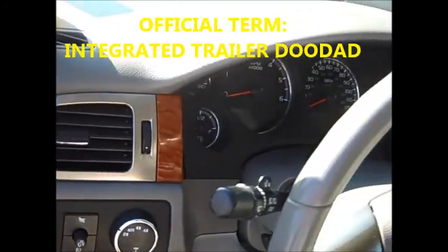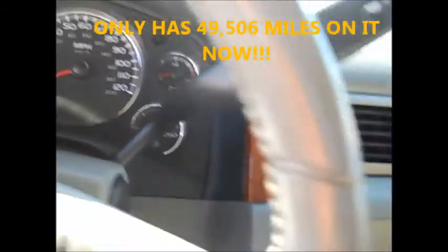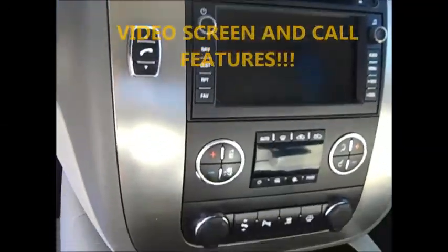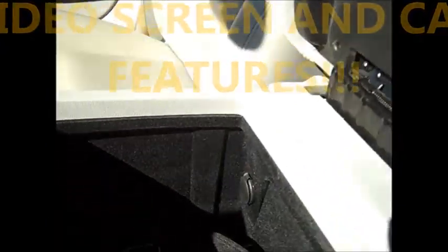Here's a view of the dash. It has less than 50,000 miles on it currently, and this little screen lights up. It has a bunch of cool stuff on it — shows you what's going on, the radio, etc.